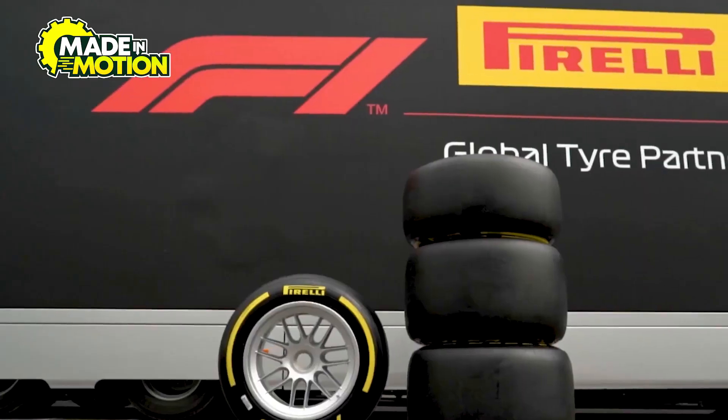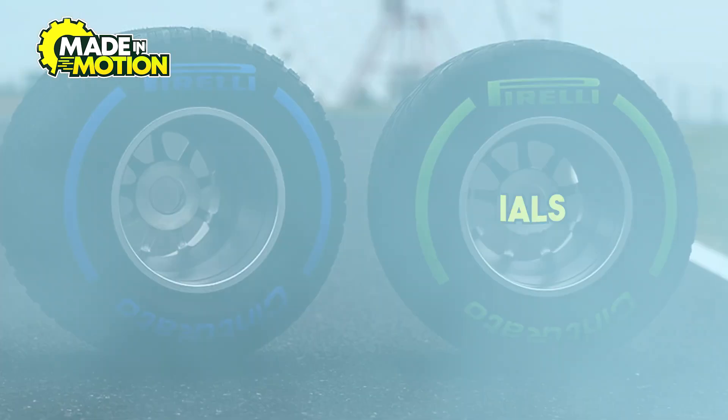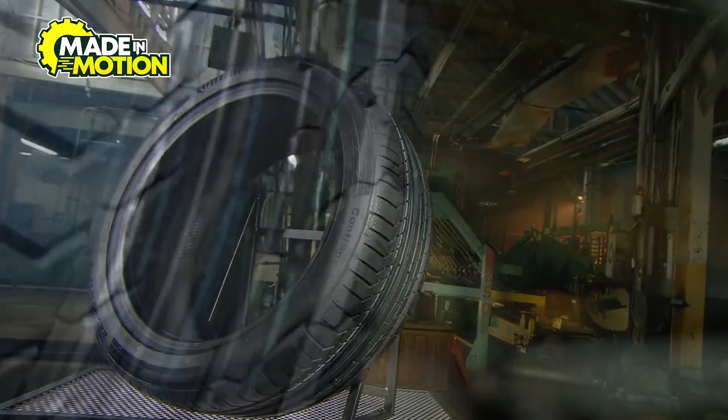I'm sure you think Formula One tires are made strictly with rubber. Well, you'd be surprised to hear that they're made with 10 different materials. Stick around to find out what they are and how they're made.